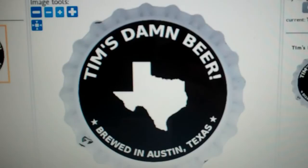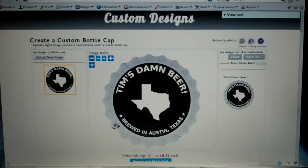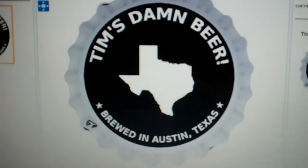I created the design in GIMP and uploaded the PNG image, so now in a couple of days I should have 60 bottle caps for my next batch of beer. It's pretty cheap — they're like 12 cents each.